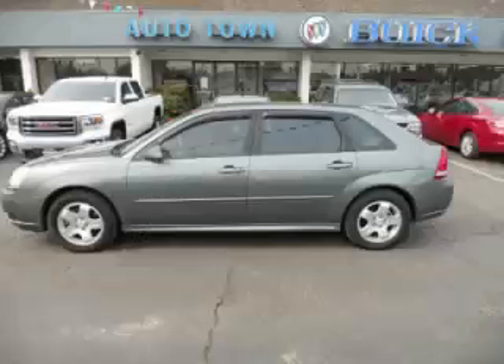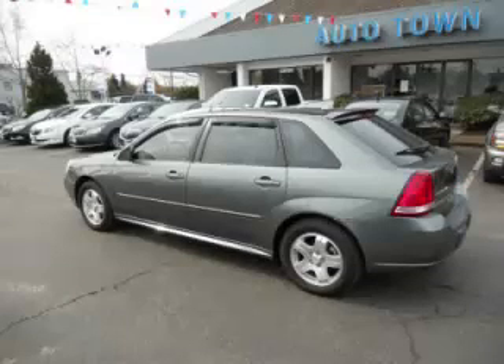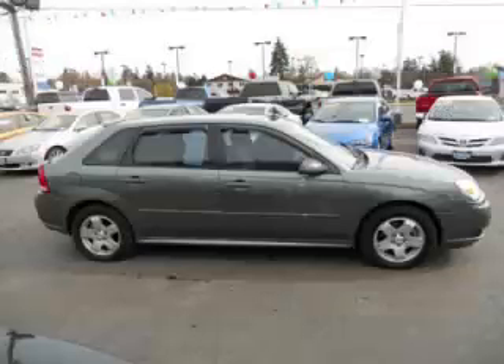This is a 2005 Chevrolet Malibu Maxx LT 3.5L V6 engine. Top features include climate control, heated seats, leather seats, home link and center console.